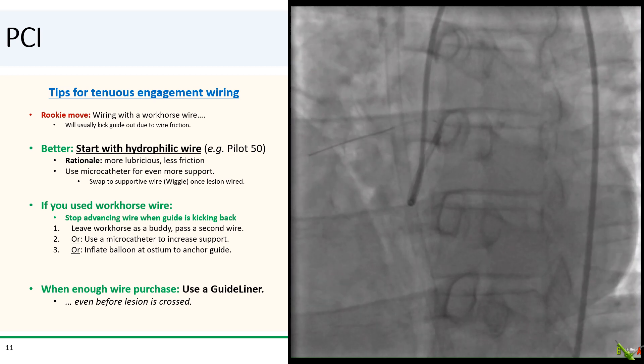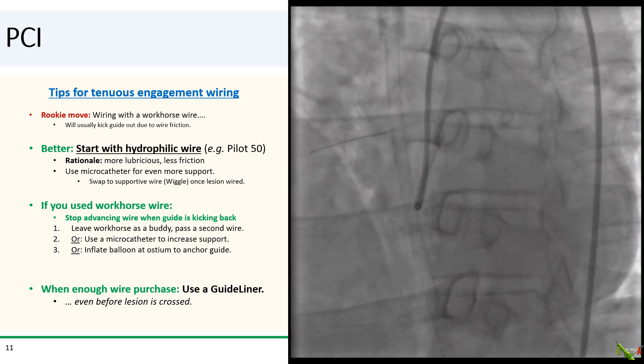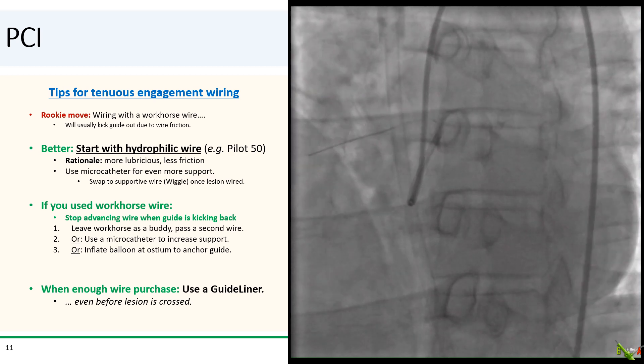Some tips for wiring a vessel when your engagement is tenuous. The rookie move is to treat this like any other vessel and just wire it with your regular workhorse wire. This usually will not work because the friction between the workhorse wire and the vessel wall will kick out the guide before the wire makes it past the proximal part of the vessel. It's better to start out with a hydrophilic wire such as a Pilot 50. The body of the hydrophilic wire is more slippery, so there'll be less friction to kick the guide out. Even better, use a microcatheter along with your hydrophilic wire, such as a Turnpike. This can provide better support and will allow you to swap to a supportive wire like a Wiggle once you pass the lesion.